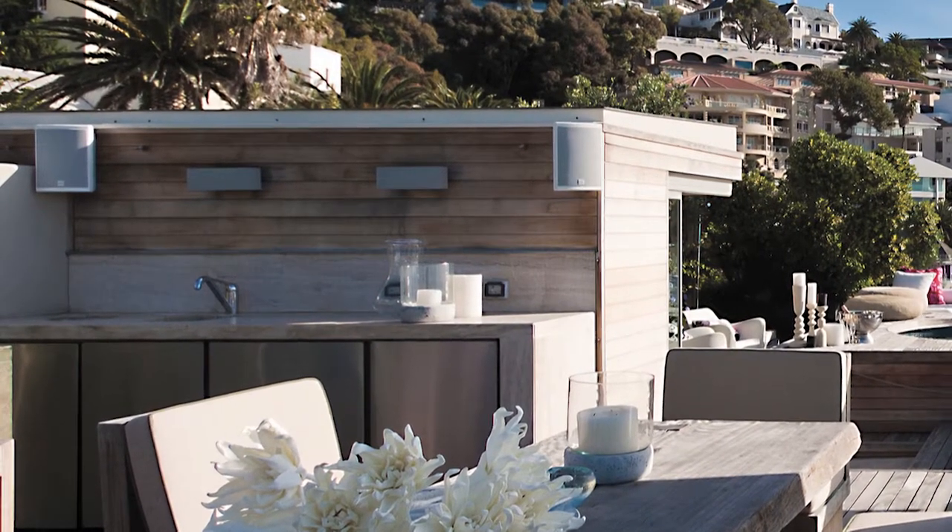Here you can incorporate your barbecue, you can have an oven, refrigeration — and this is just a great way of entertaining.